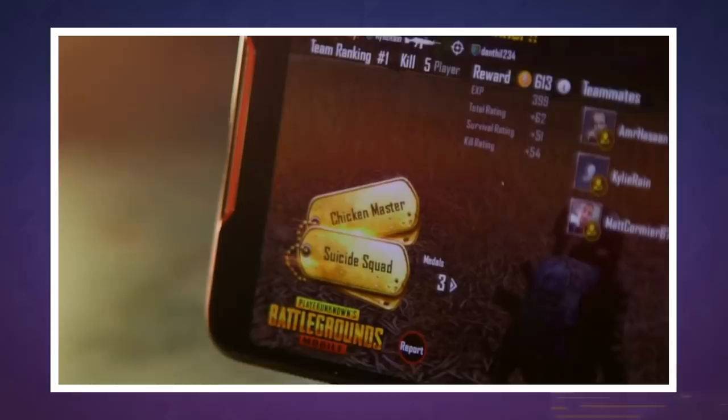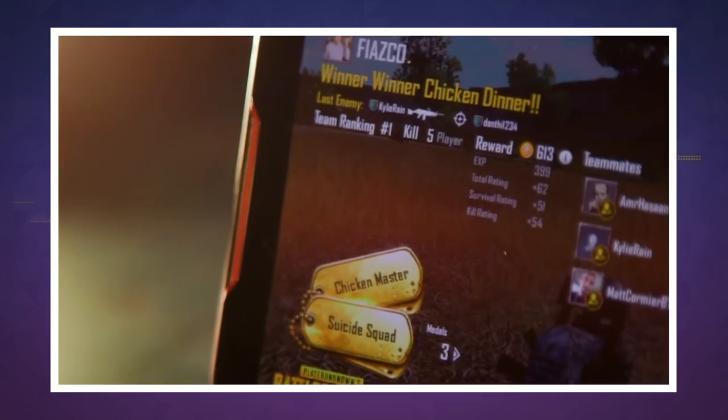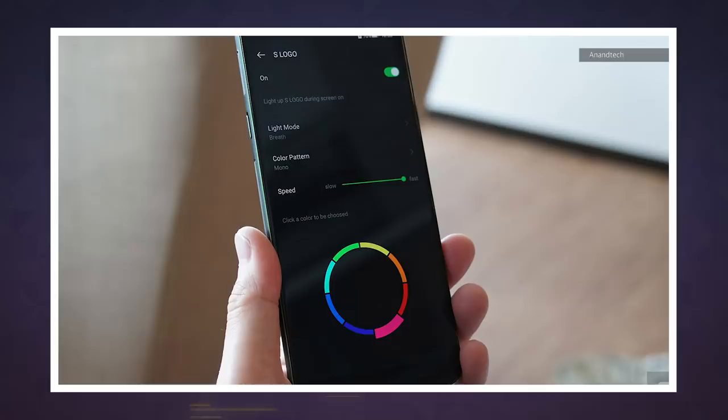We've seen a lot of gaming phones in the past two years, and today we're seeing one with what looks like a Joy-Con attached to it. This phone is called the Black Shark Hilo, and it's a beefier follow-up to the Black Shark released in April this year. To be clear, both phones were made by a startup that's funded by Xiaomi, not Xiaomi itself.